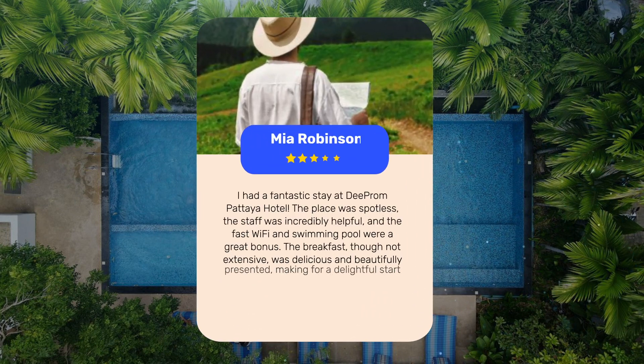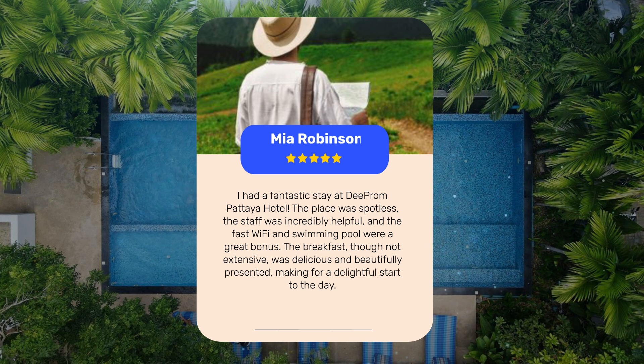I had a fantastic stay at D-Prom Pattaya Hotel. The place was spotless, the staff was incredibly helpful, and the fast Wi-Fi and swimming pool were a great bonus. The breakfast, though not extensive, was delicious and beautifully presented, making for a delightful start to the day.